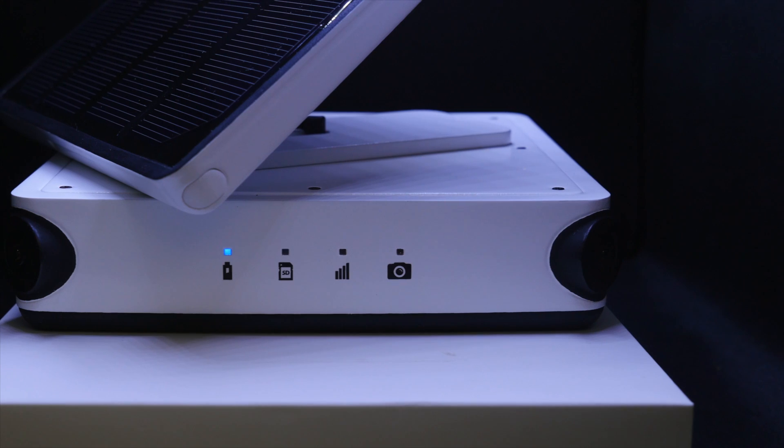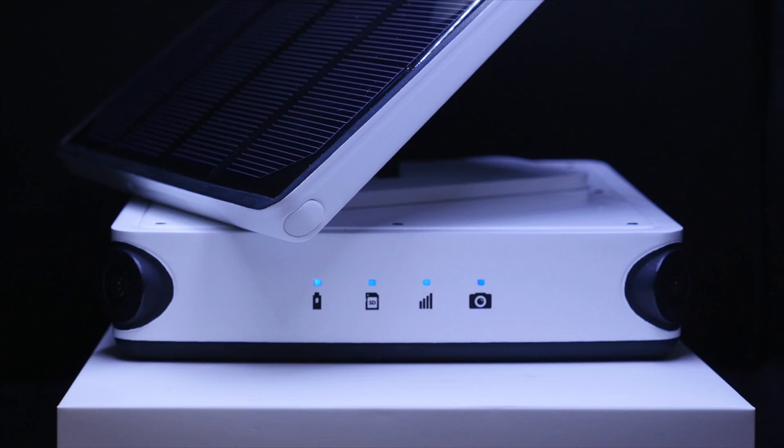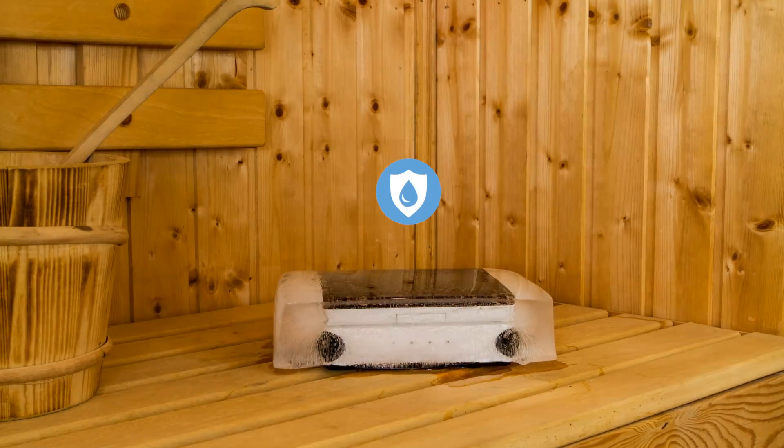Our solution combines a smart time-lapse camera, Taiki, working in synergy with our application. What is cool about Taiki is it's a completely self-sufficient solution, taking its energy from the sun and sending you directly the pictures. So that you never be short of batteries, nor memory sticks — never. And oh, it's really robust.